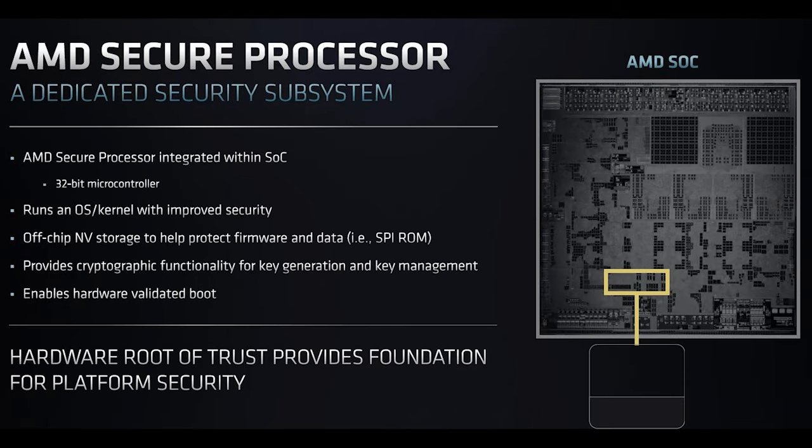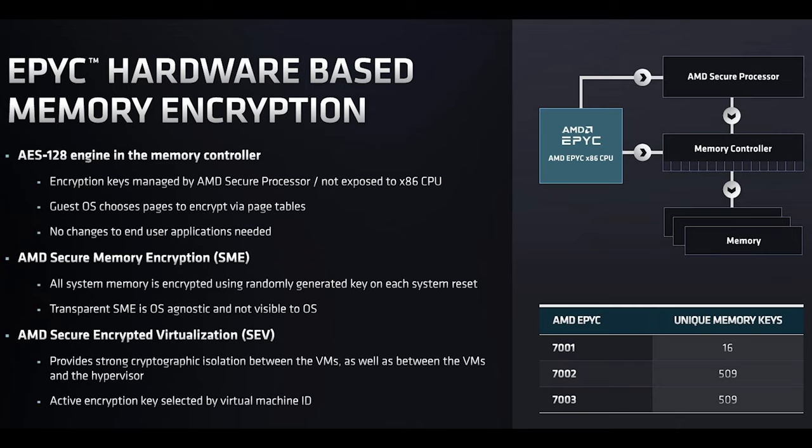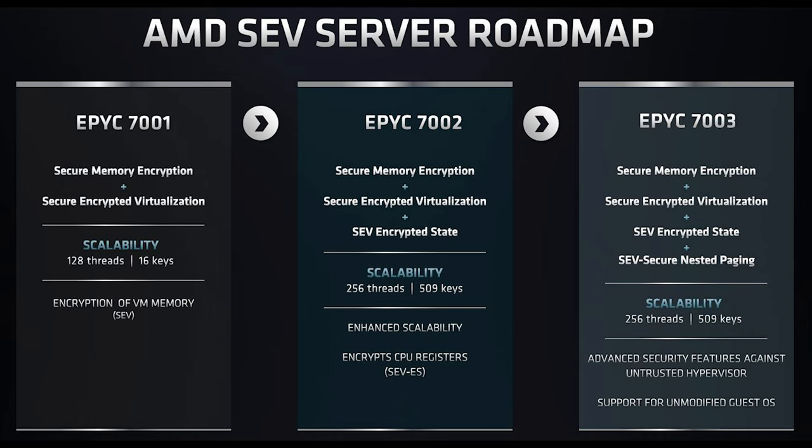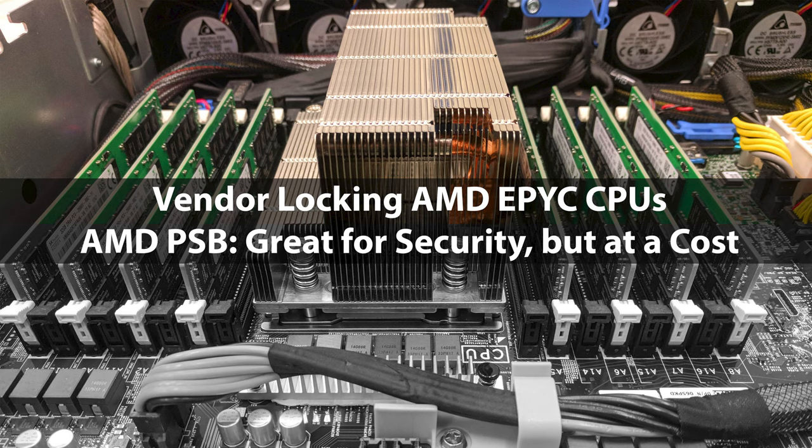AMD has also updated security features in this generation. AMD has been winning in the confidential computing segment — they had that market down before Intel got SGX working in mainstream Xeons. So AMD is getting expanded functionality there. We also talked separately about how AMD's PSB feature is being used by Dell to vendor-lock AMD EPYC CPUs — we have a video on that linked in the description.